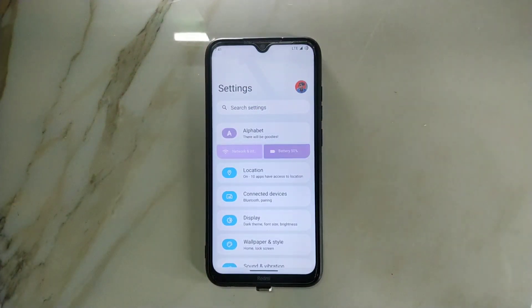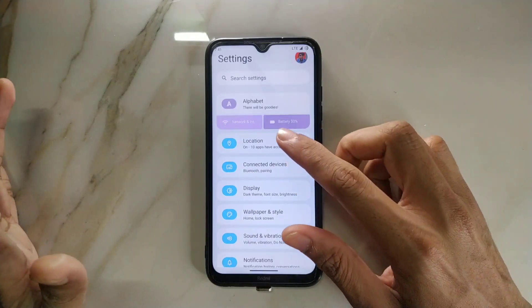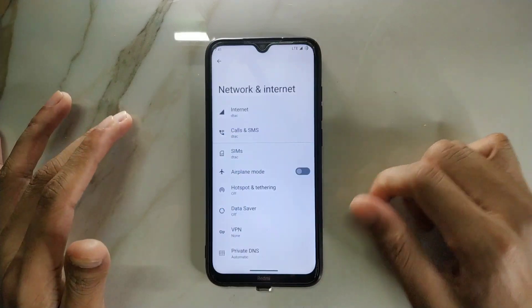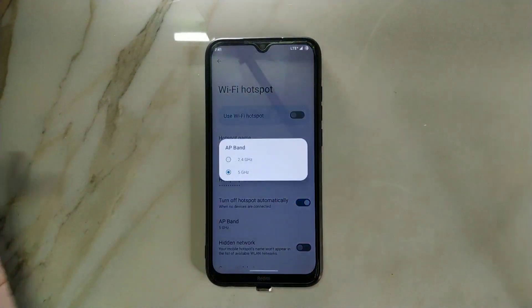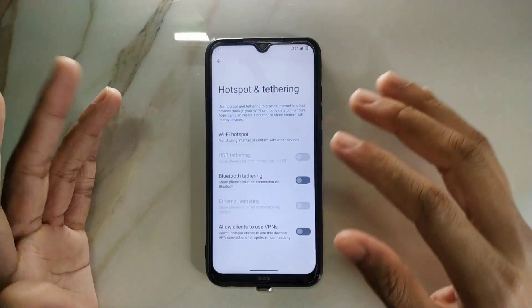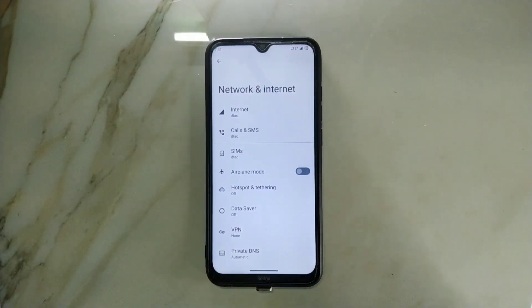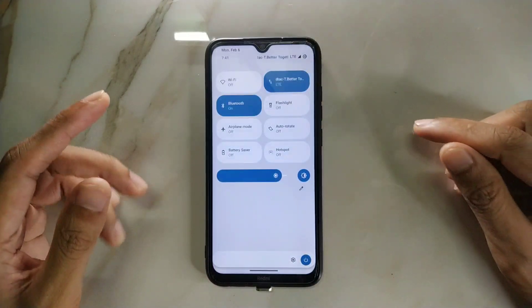Another interesting thing not available on CDroid and DriftFest ROM is the 5GHz Wi-Fi band. If I go to the Wi-Fi section, you can see 5GHz band is there and it's working — I've tried it. In DriftFest and CDroid ROM it was not available, although those are really good ROMs.